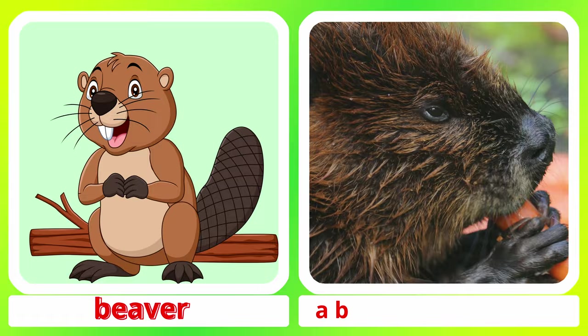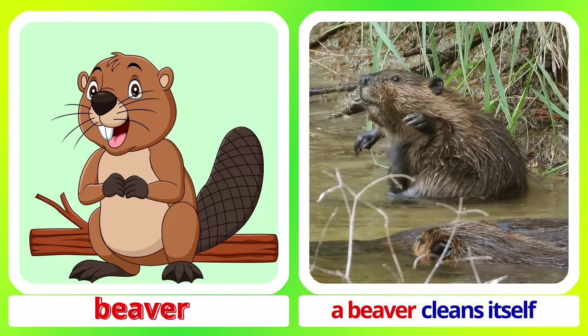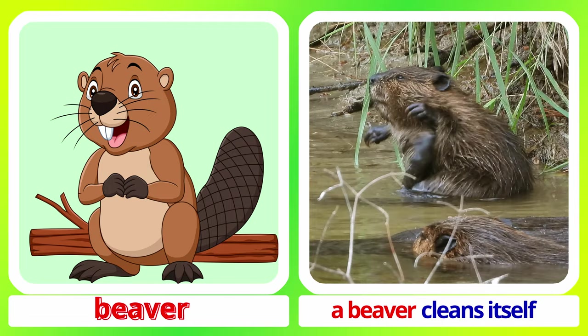Beaver. A beaver eats a carrot. A beaver cleans itself. Beaver.